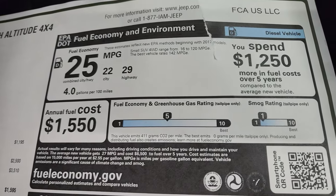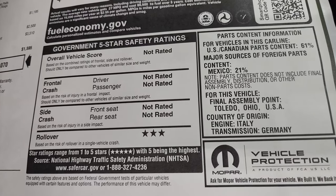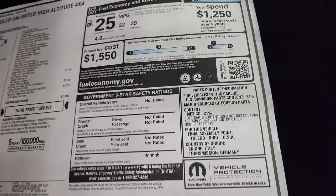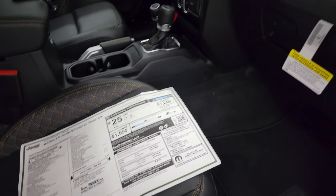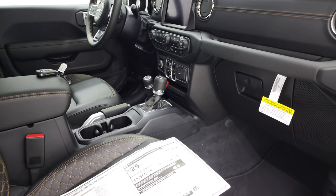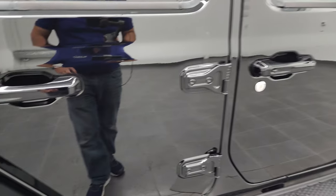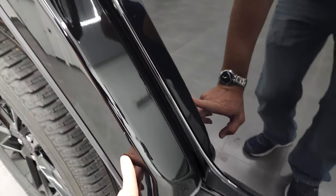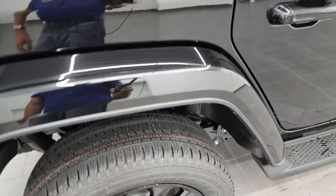Those are your miles per gallon, and it's not rated for much in safety, but the rollover is 3. So that is your original window sticker. I do like that they give you the 3M rock guard on the back fenders so that those don't get all chewed up.